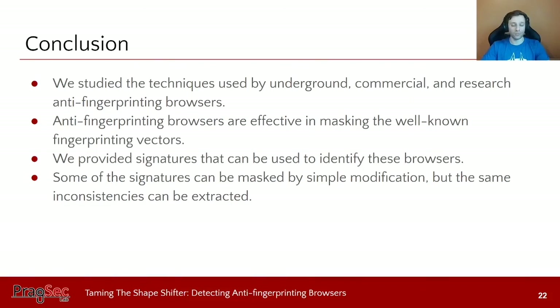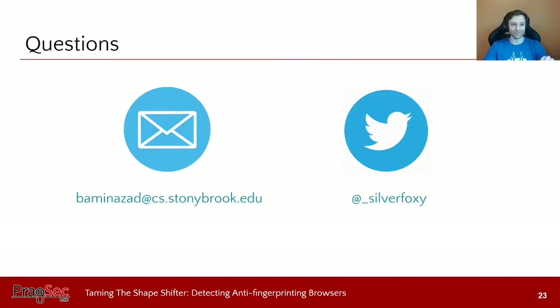To conclude, we studied the techniques used by underground, commercial, and research anti-fingerprinting browsers, and showed that anti-fingerprinting browsers are effective in masking well-known fingerprinting vectors. In response, we provided signatures that can be used to identify these tools. Even though some signatures can be masked by single modifications to these browsers, the same general idea can still apply and be used to extract different types of fingerprints. Thank you — if you have questions, you can contact me via email or Twitter.